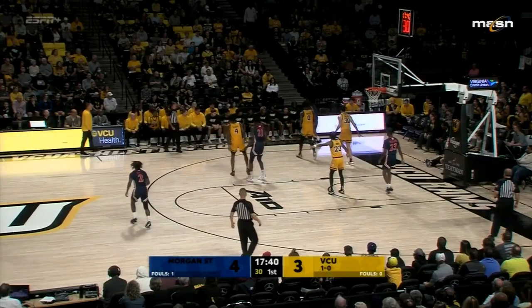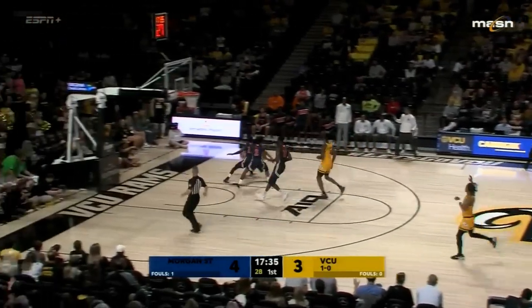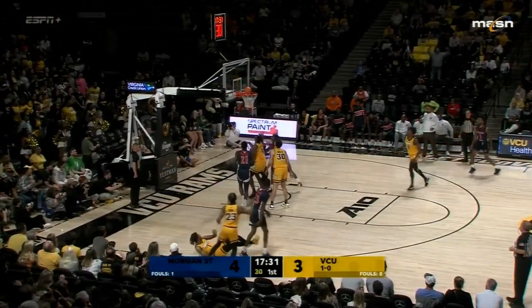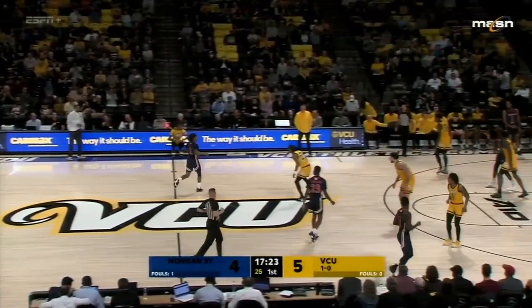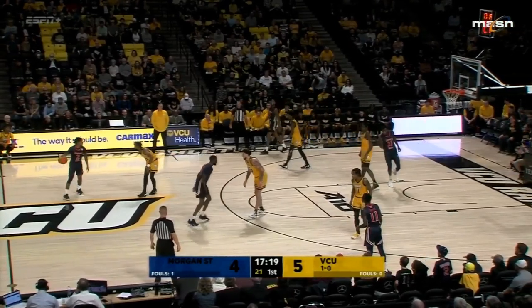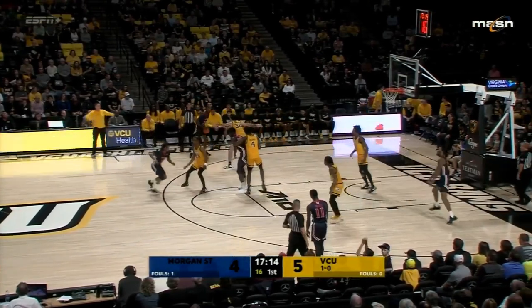Loose ball saved by Morgan State, right to Ace Baldwin. Baldwin thought about slowing up against Malik and goes with the scoop — tip and good by Deloach. That was a great stutter step by Baldwin to get to the basket. He still thinks he got fouled, but Deloach got the tip in from the weak side. 5-4 VCU lead, coming up on three minutes gone in the opening half.